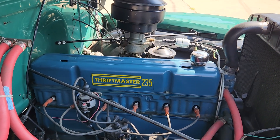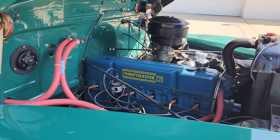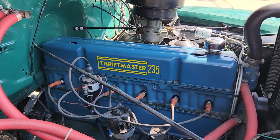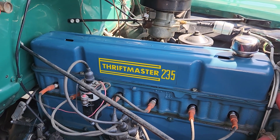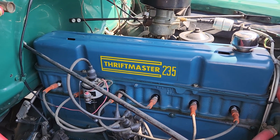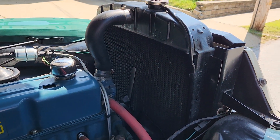Hey, this is Roland Cassidy back at you with the 1953 Chevrolet 3100 three-window pickup truck. Under the hood it has a 235 cubic inch Thriftmaster straight six-cylinder. As you can see, it's all original under the hood — there are no modifications.